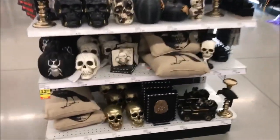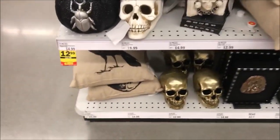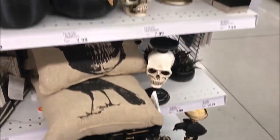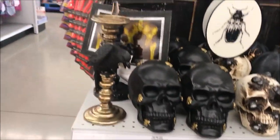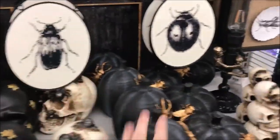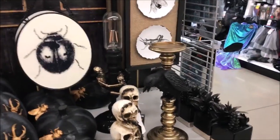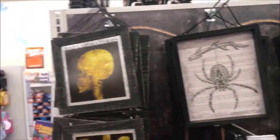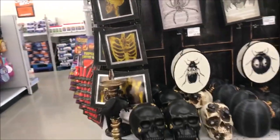And then just one more little section which is some of the more darkly-toned stuff — like a pillow with a raven on it, and some of this sort of decor. Got a lot of darkly toned stuff — like a lot of skulls, some black pumpkins, some skeletons, bats, spiders, ravens. You name it — it's all pretty much right here.